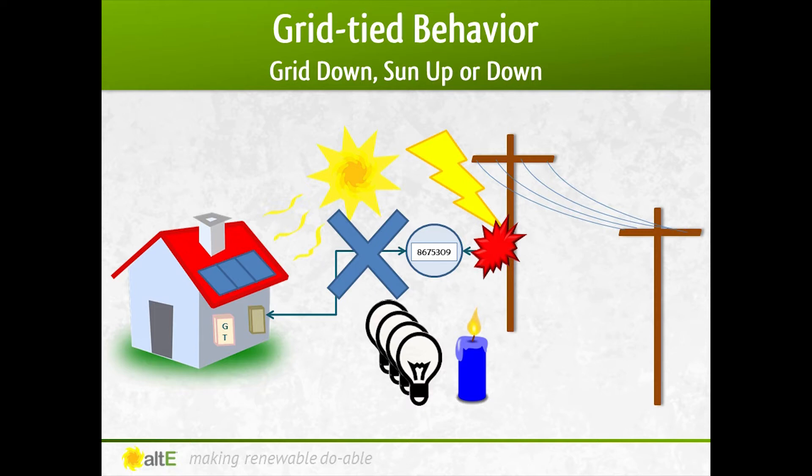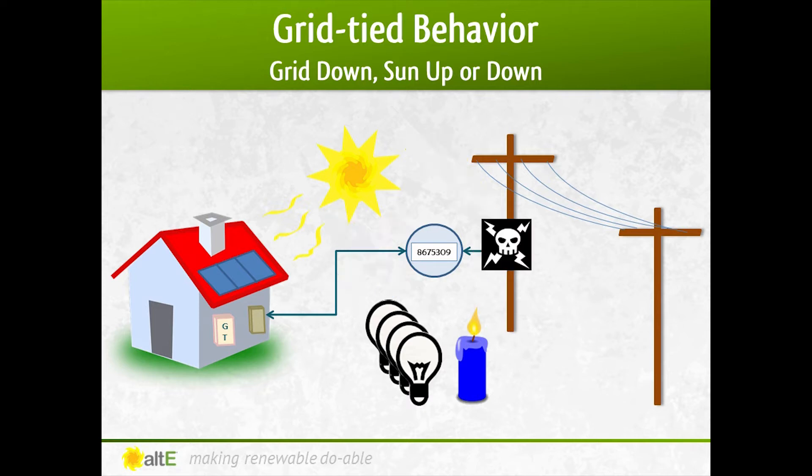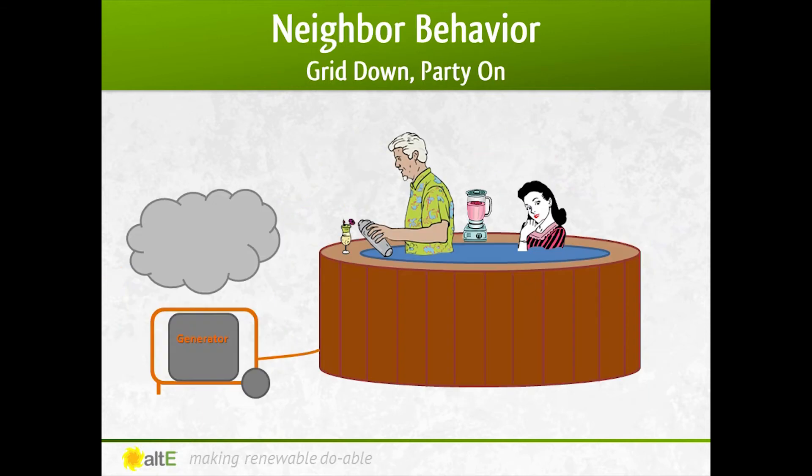Why is that, you may ask? Because most often when the grid goes down, it is because something happened to the power lines in your neighborhood. Therefore, the electric company is going to send their line workers out there to do the repair. If they think the grid is down and there's no power on the line, they can be injured or killed if it turns out that you're sending power out there. So it is required that the inverter automatically shuts off to protect them. Meanwhile, your other neighbor with the noisy, stinky generator is making frozen margaritas and relaxing in his hot tub.